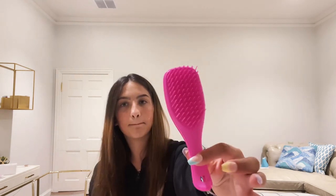First up we got a hairbrush — this Tangle Teezer hairbrush, lifesaver. It goes through like butter. It's the mini Barbie collab one, I love it. So I'm just going to put that in here.